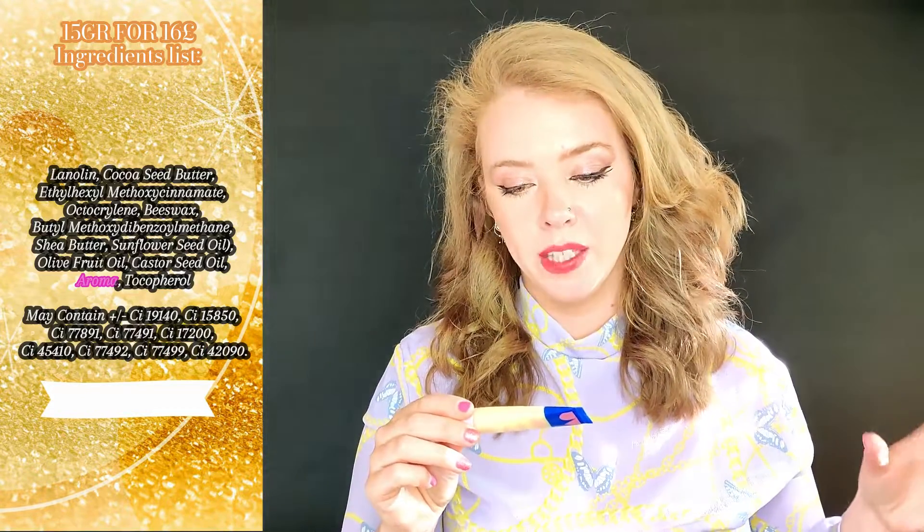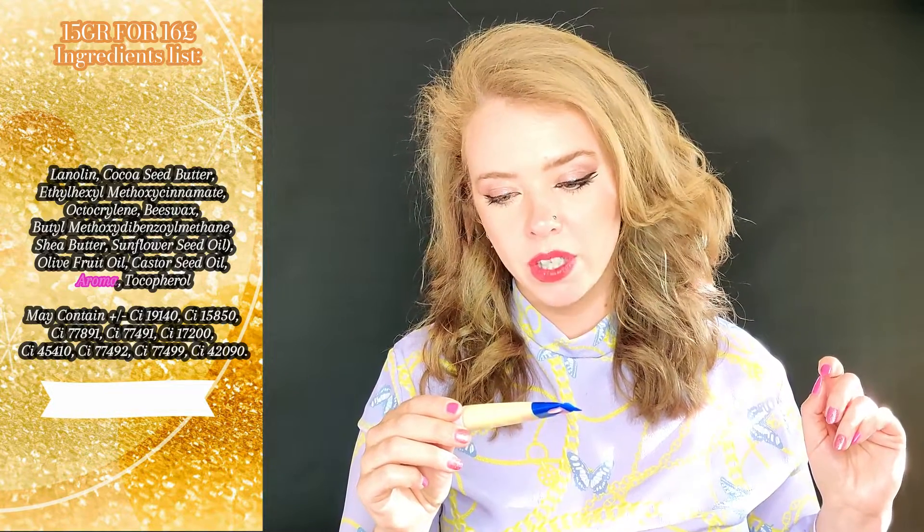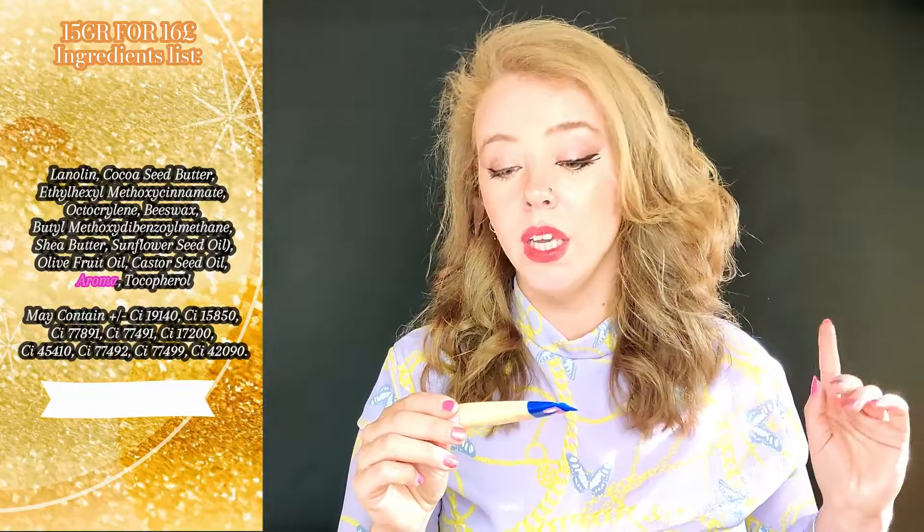I've tried it a few times. I've had bad experiences in the past with lip products where, under strong UV light, my lips feel burning and unpleasant — this one is not like that. The ingredients include lanolin, cacao seed butter, SPF filters, beeswax, shea butter, sunflower seed oil, olive oil, castor oil, and aroma. My lips feel hydrated and protected — this is something I'll definitely repurchase.